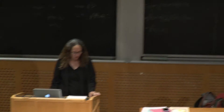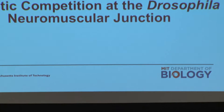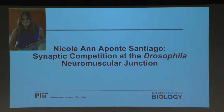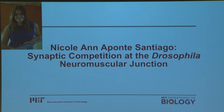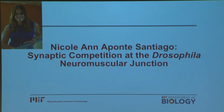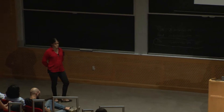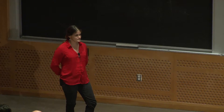Our next presenter is Nicole Aponte. Nicole is a graduate student in Troy Littleton's lab. She grew up in Puerto Rico and did her undergraduate work at the University of Puerto Rico, Rio Piedras. She chose a career in research because she loves the feeling of discovering something new and, for a few moments, being the only person in the world with this new knowledge. The title of Nicole's talk is Synaptic Competition at the Drosophila Neuromuscular Junction.